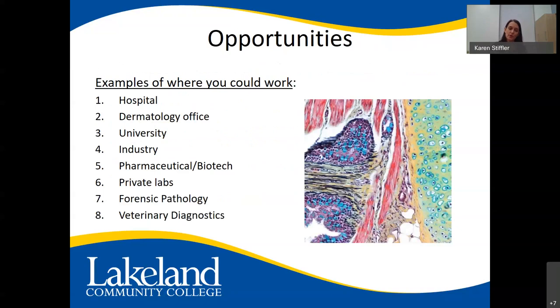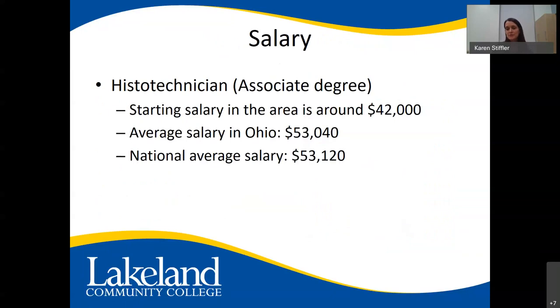In terms of opportunities, the majority of our graduates work in hospitals, but you can also work in dermatology offices, universities, industry, pharmaceutical, private labs, forensics, and veterinary diagnostics. Our students are in very high demand — I get emails and phone calls all the time looking for our students. Because we're the only school in the state of Ohio, everyone in Ohio wants our graduates, as well as employers nationwide. We've had students come from as far as Youngstown and Akron.